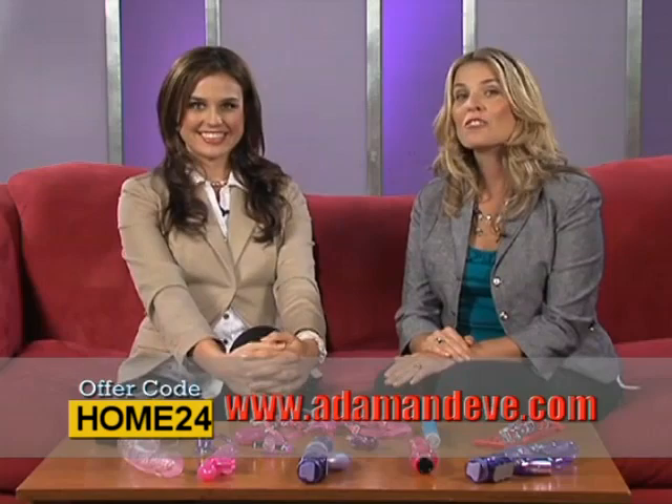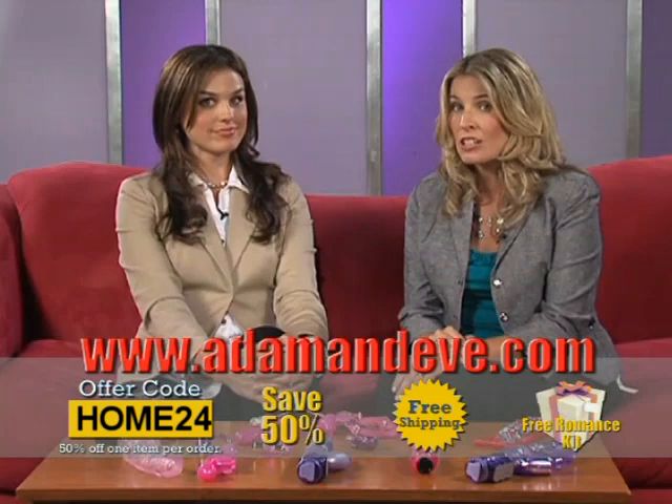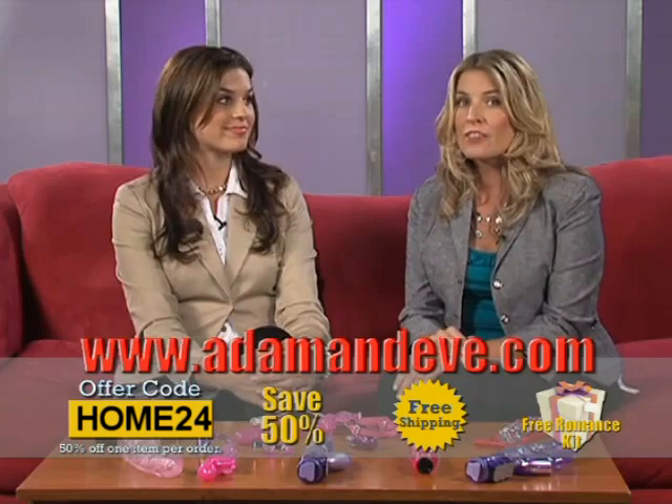It comes in multi-colors too. Use the offer code on the screen for your 50% off discount, free shipping, and the free romance kit. You can also visit Adam and Eve online at www.adamandeve.com, where you can find a full catalog and other amazing deals on adult products not featured in tonight's show. Be sure to enter the offer code you see on your screen at checkout, and you'll get 50% off almost any one item on the site, including all the items you saw here today.